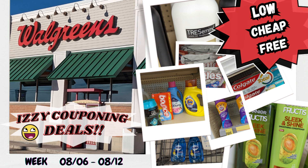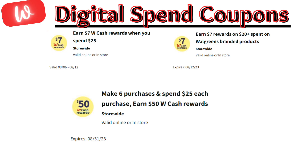In today's video, I'll be going over this week still starting on August 6th through August 12th. I did receive a new digital spend coupon this week — earned $7 in Walgreens cash when you spend $25. And if you didn't use the digital coupon of earned $7 when spending $25 on Walgreens branded products, it's also available. Plus, don't forget about that month-long spend coupon where you can earn extra Walgreens cash when you make so many purchases.